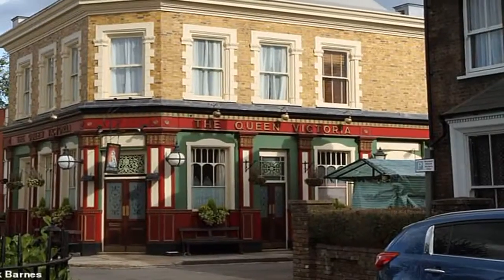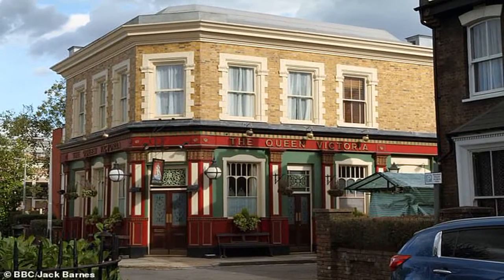The new set is being built at Elstree Studios and will be an exact replica of the East End that viewers have come to love over the years.